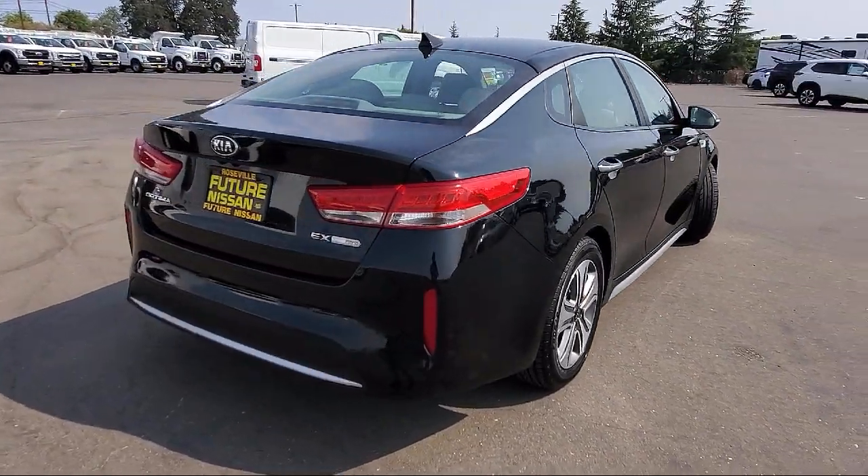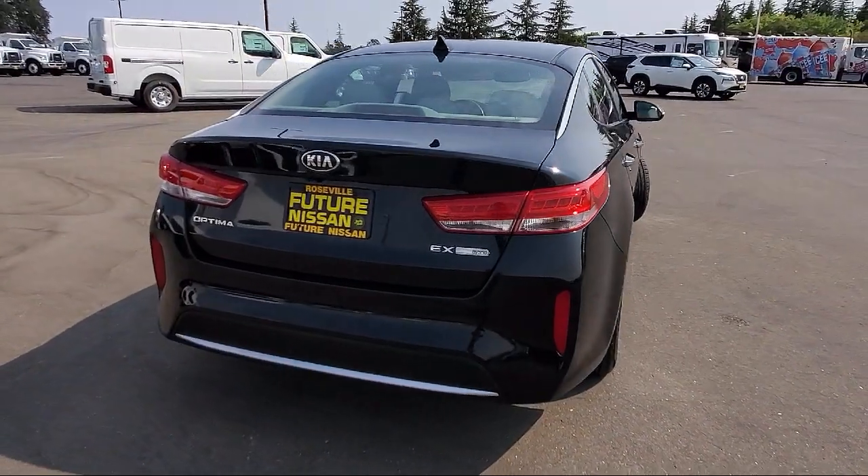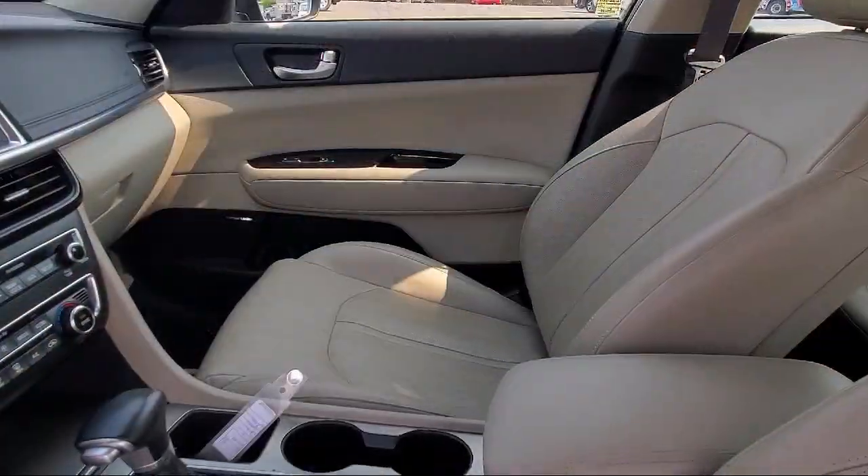Keyless entry, alloy wheels, steering wheel controls, and has less than 35,000 miles on the odometer.